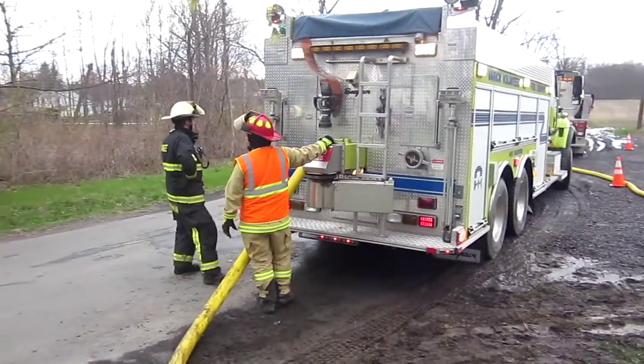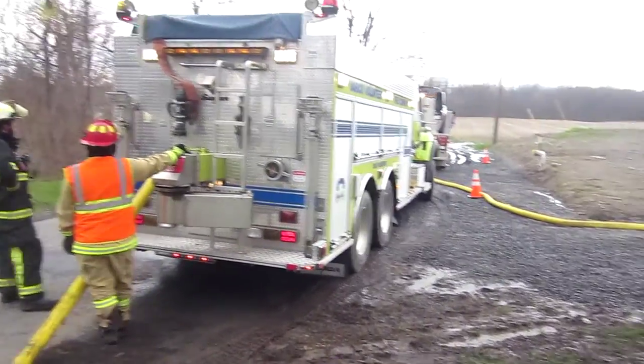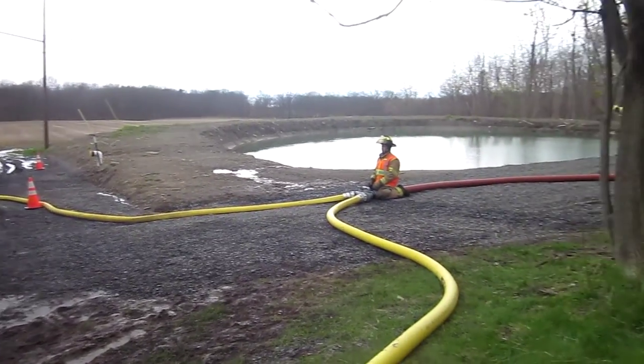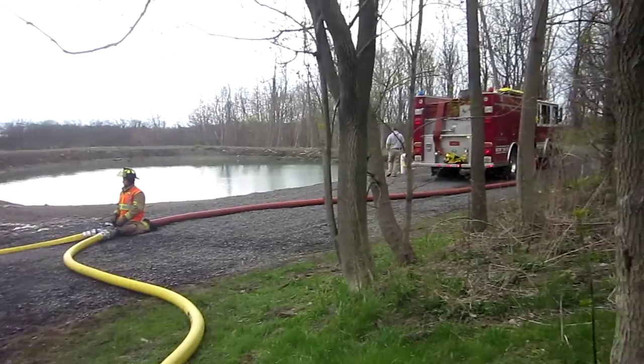Back in Lodi, this is the other fill site. This was the first one set up. It's a pond — it has a dual dry hydrant. It was built as a fire pond for downtown Lodi.